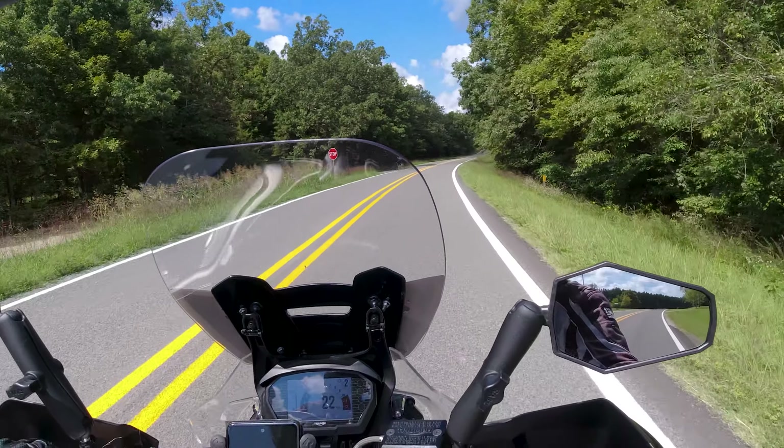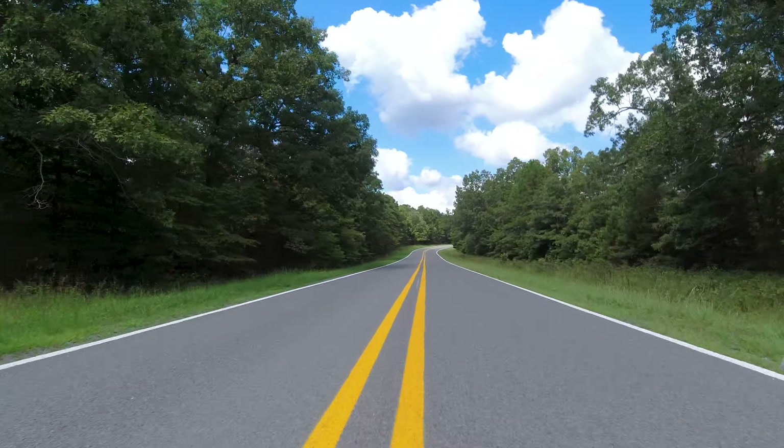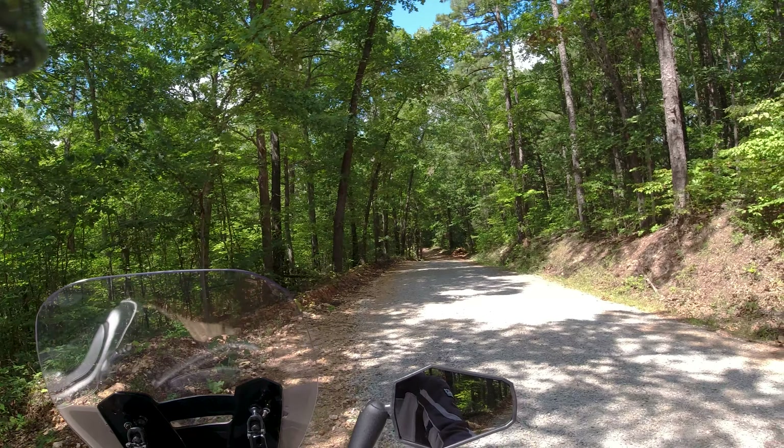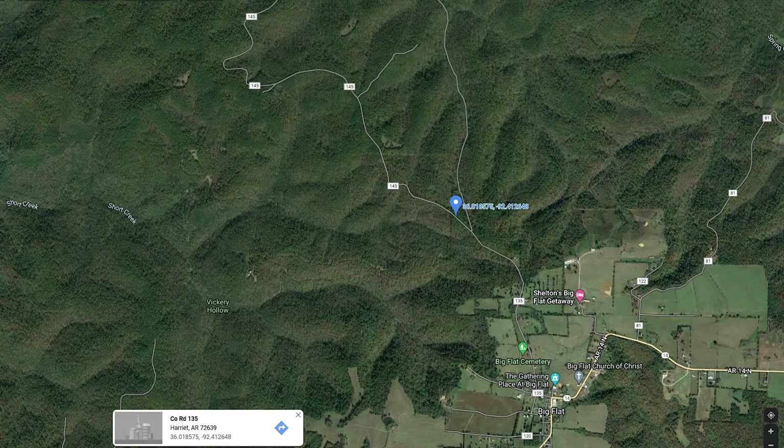Let's see if this looks right on the map — looks pretty right. This is Highway 14. We're going to head west and go to Big Flat, Arkansas, and see if they've got a cafe or diner to feed a hungry adventure rider. We made it to Big Flat in quest of a diner, but after scouring both blocks of Big Flat I came to the sad conclusion that there is no diner or restaurant in Big Flat.